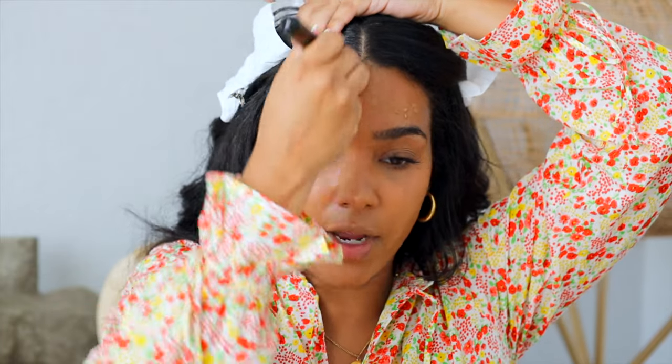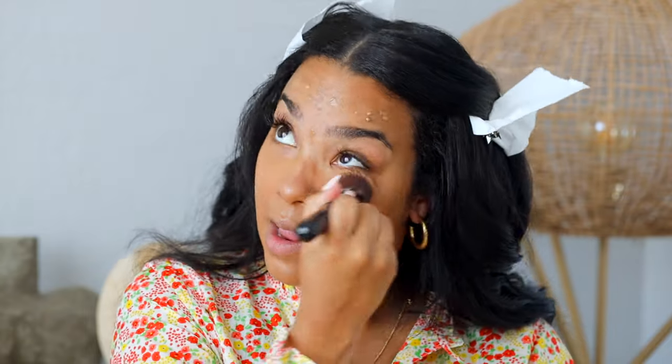This also has SPF 30 in it, so if you're someone like me who always forgets to put on sunscreen, this takes care of that too. I'm wearing the shade Caramel, and I love how perfect of a color match this is for me. Sometimes it can be hard to find the right shade, but this just blends into my skin so perfectly.